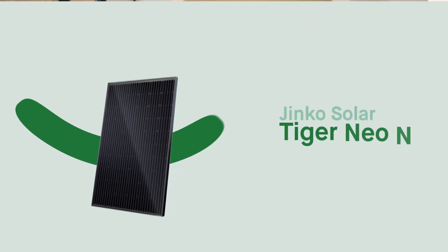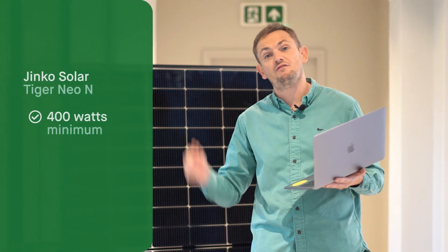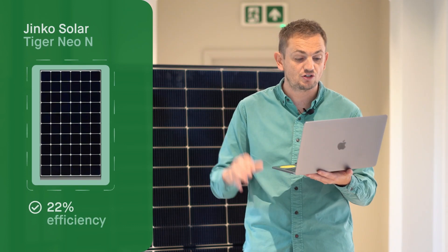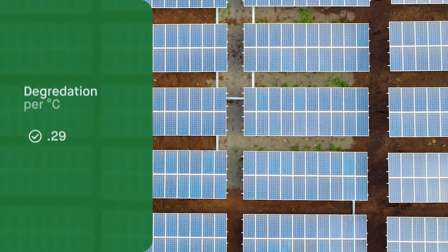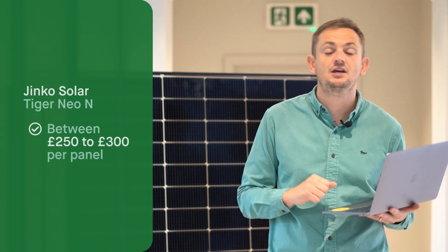In third place, we've got the Jinko Solar Tiger Neo panel — the N-type version. Jinko are a big manufacturer in solar and if you're quoted for a solar system, you'll probably see one of these panels on the quote, though many installers may not use the N-type version. Power range-wise, you can get them between 400 and 440 watts, giving a nice spread of choice. Efficiency is climbing — this panel is up to 22% efficient, compared to 20.6% for the QCELL. Warranty is still 25 years, and Jinko are a pretty solid company. The temperature coefficient is 0.29% per degree Celsius — slightly higher than other panels because it's an all-black design, so they perform a little bit less in heat. Price-wise, you're looking between £250 and about £300 depending on where you buy.